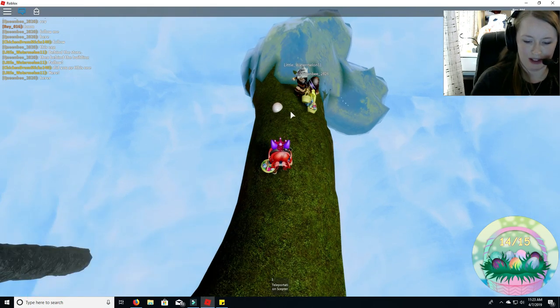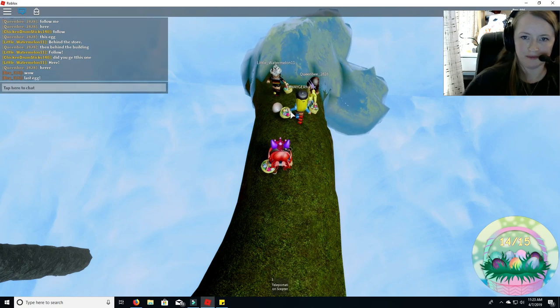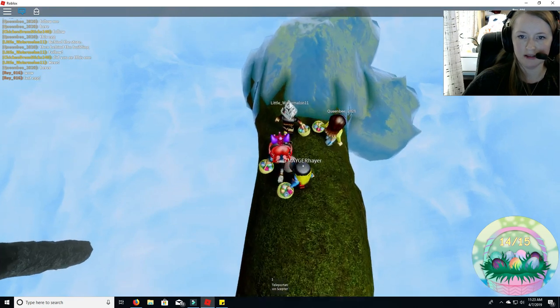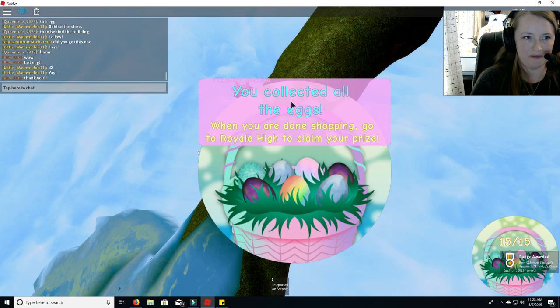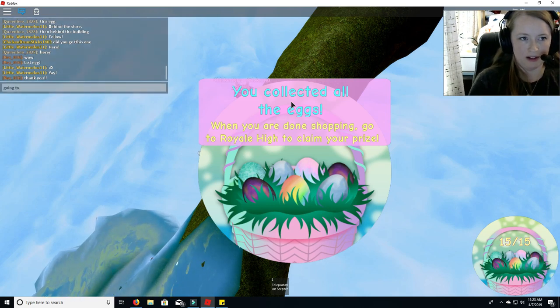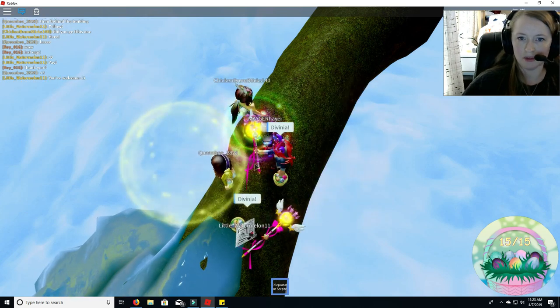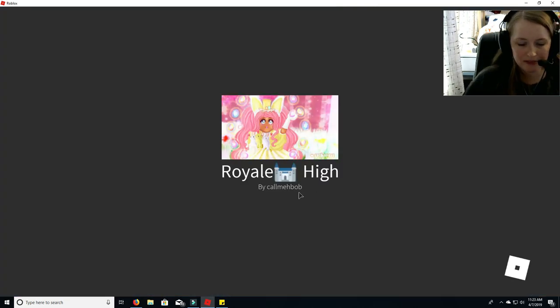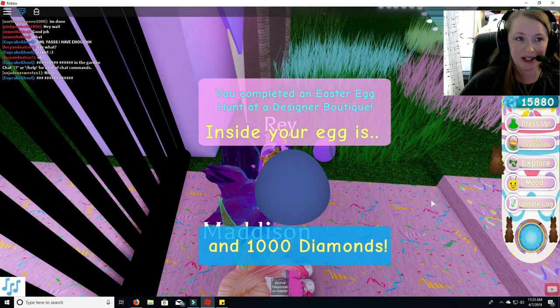Egg number 15. Yay! All right, that was fast. Thank you guys. Let's go back and let's see what reward we get. That's awesome — they made that really fast. We have 1,000 diamonds! Yes!